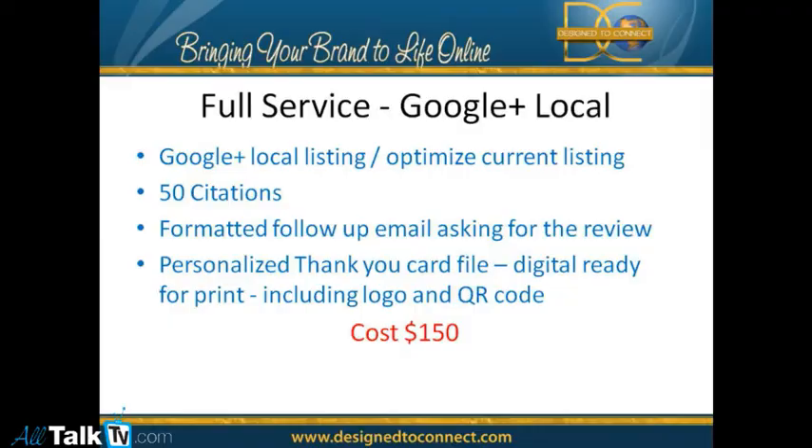People can also contact Teresa directly. She has a full-service package — she'll do this for you, including 50 citations, the whole thing for $150. And that's a great deal because they usually charge $3 per directory listed, so you're basically getting all the other services for free.